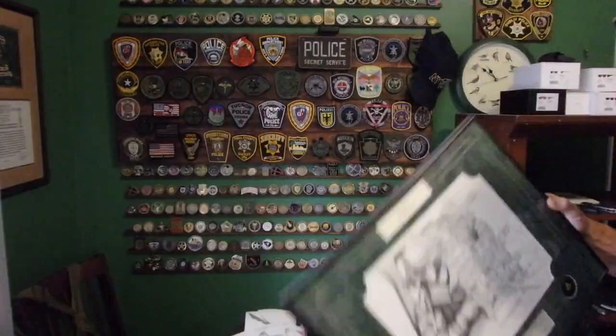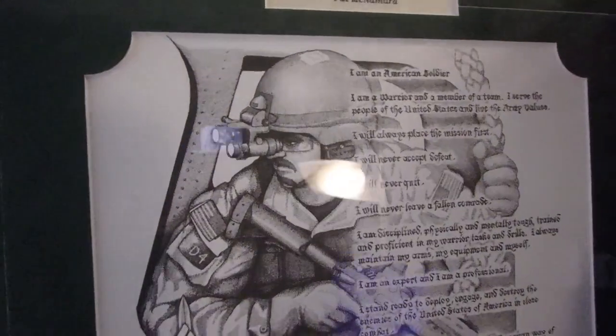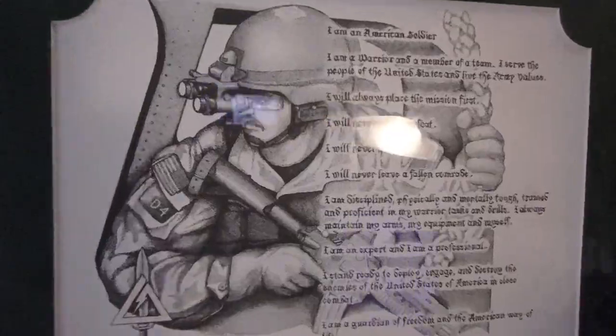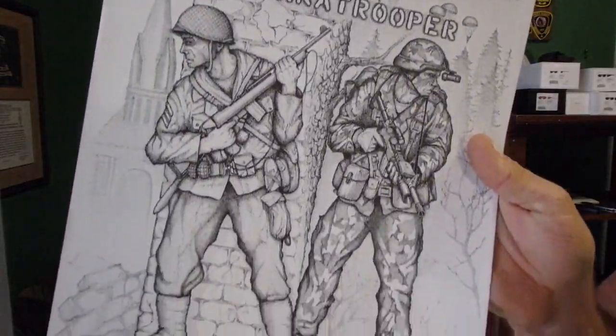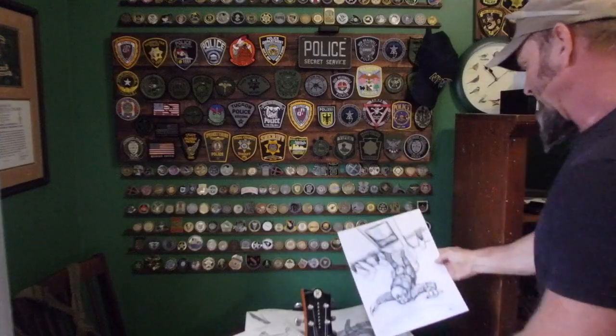Hey squad, today I want to share with you some of the drawings I've done — not a lot of people have seen these. The commander's guidance was that he wanted the army creed in this one. You can see it's all pointillism. Before and after, it's a little bird — the perspective on this one blew my mind.